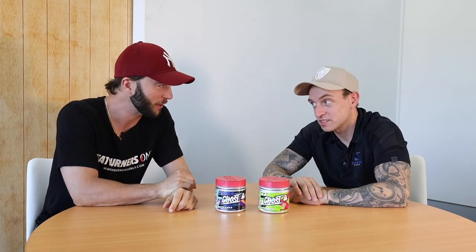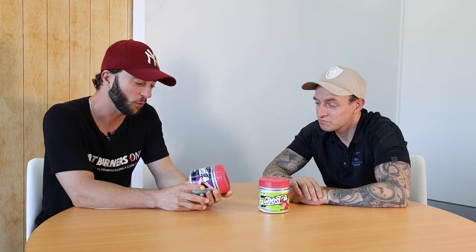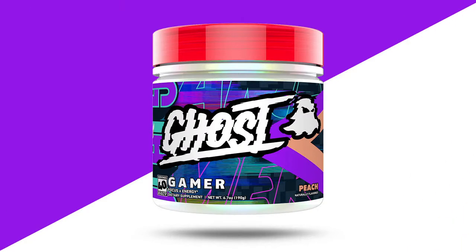Hey Burners. We're here with Dan the man, otherwise known as the sub guy, because he knows everything about subs, with the awesome new product. It looks cool, kind of funky on the label — Ghost Gamer.